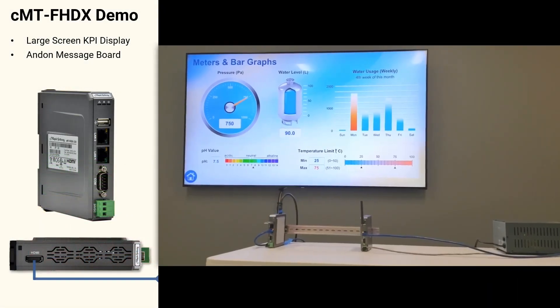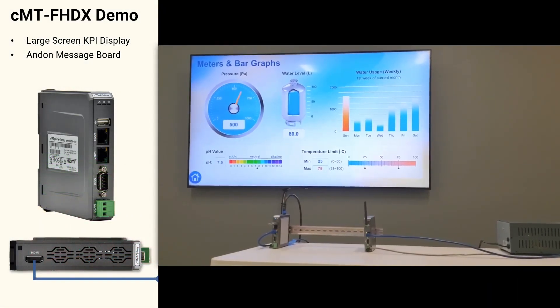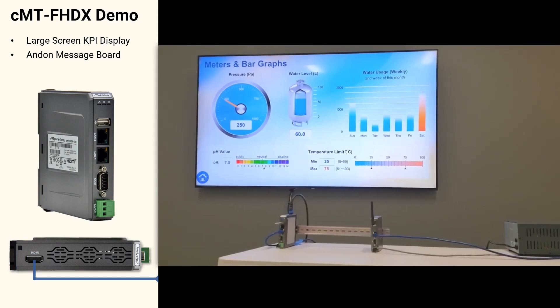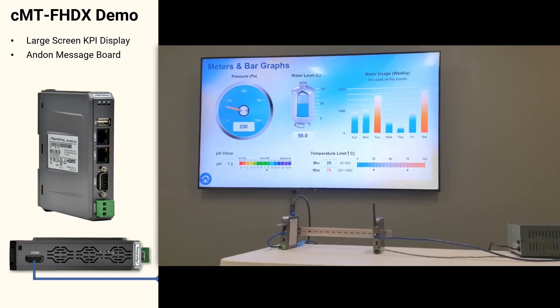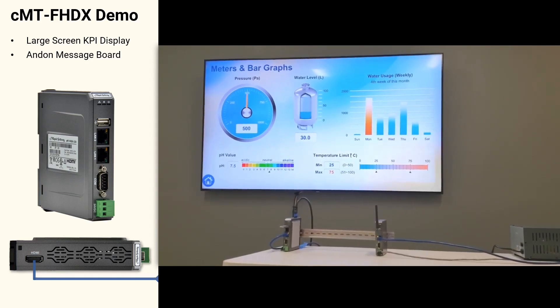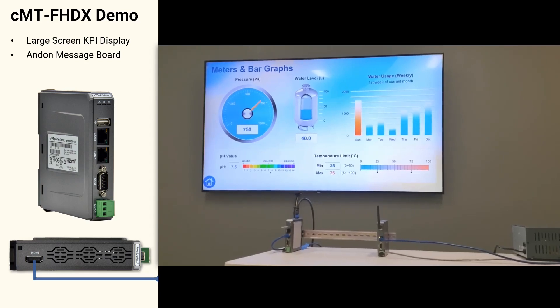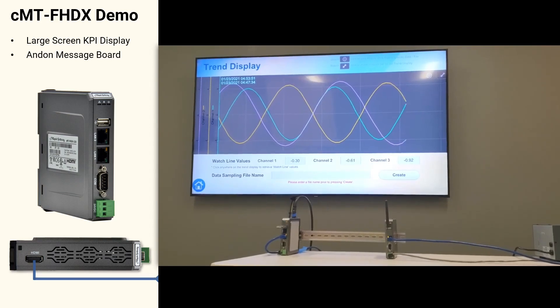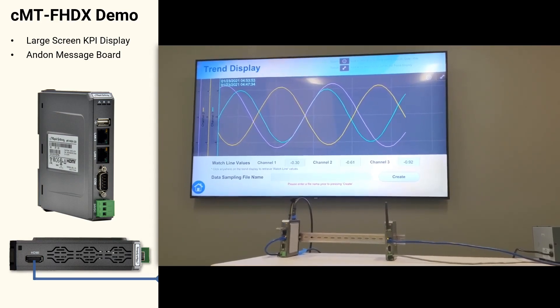In this demo we see the CMT-FHDX connected to our large-screen TV. Various meters, bar graphs, levels, and scales are visible here. And here a real-time trend display is shown with three channels.